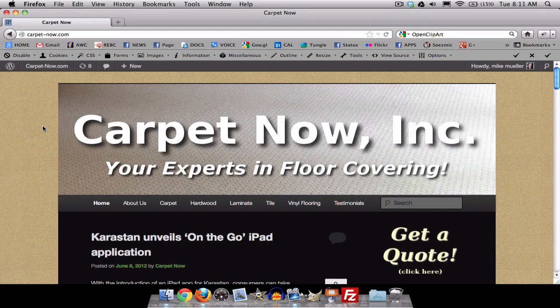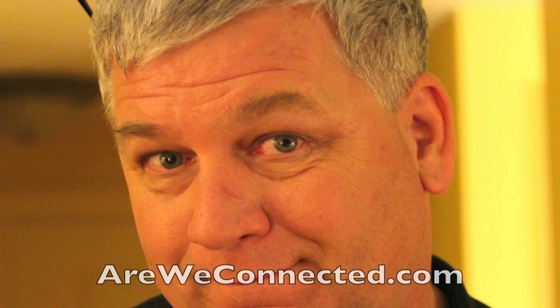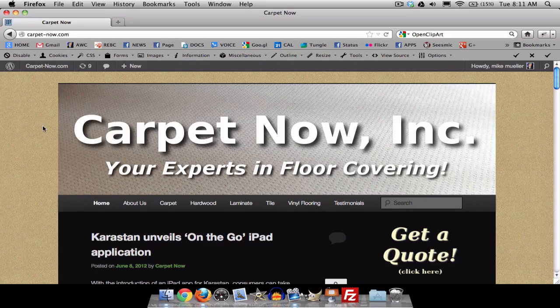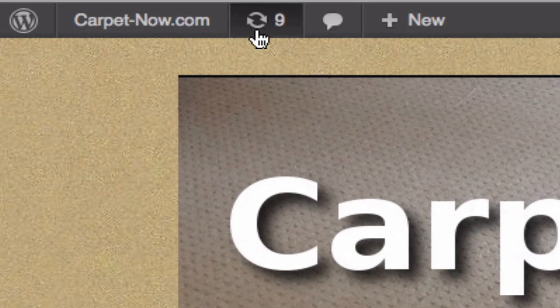Hey, Mike Muir here, and I want to show you just how easy it is to update your website. This is CarpetNow's website, and it's built on WordPress, and WordPress does a wonderful thing of telling you when current updates are available.